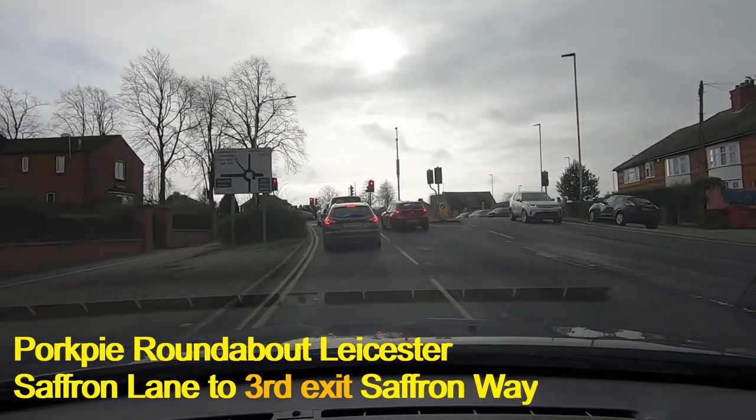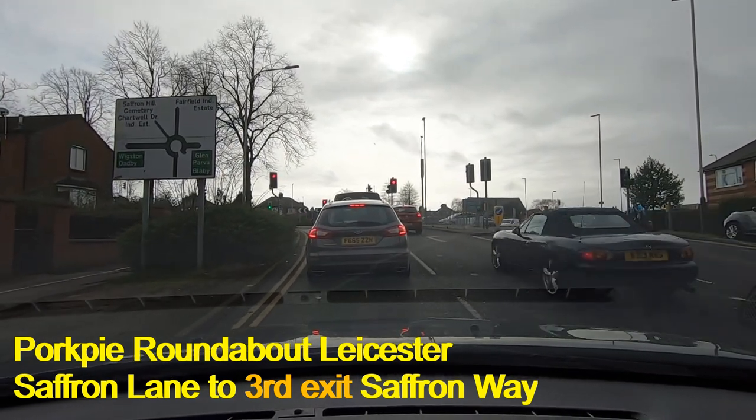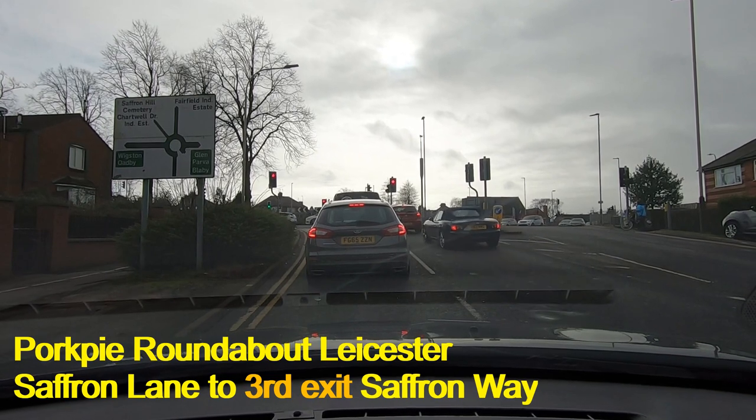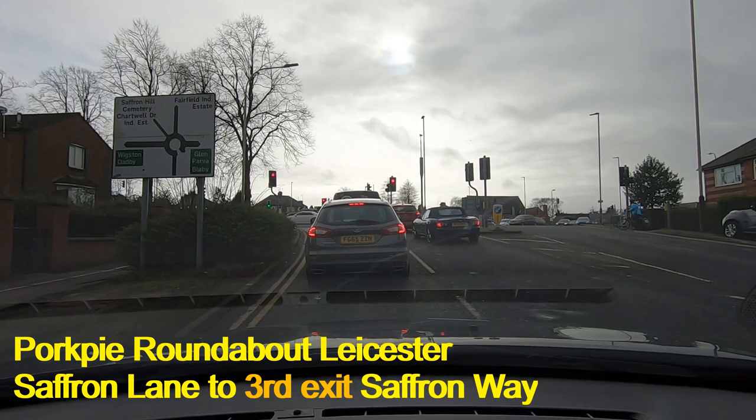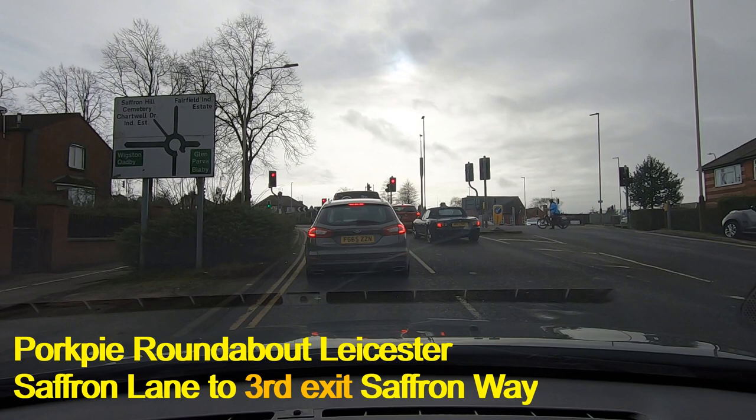Now we're approaching the island itself and we're heading off towards South Wigston, which ends up being Saffron Way, which then leads on to Tigers Road where the test centre is. We're very close to the driving test centre here for South Wigston. We just wait for the lights to change and then we can move on.